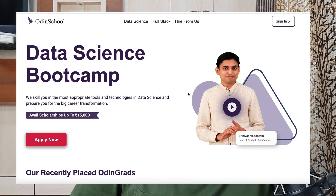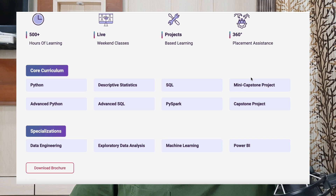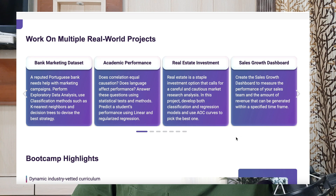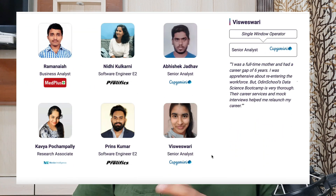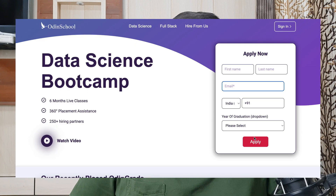The sponsor of this video is Orden School, which offers a six-month industry-aligned data science program with 360-degree placement assistance. The curriculum covers Python, SQL, machine learning algorithms, and data visualization. Features include live interactive classes, industry expert sessions, project-based learning, and interview preparation. Data science salaries range from 6 lakhs to 20 lakhs per annum. Register via the link in the description to access scholarship opportunities.